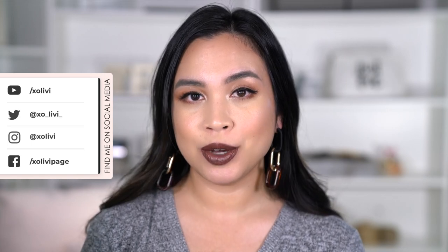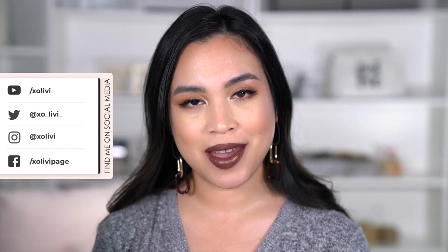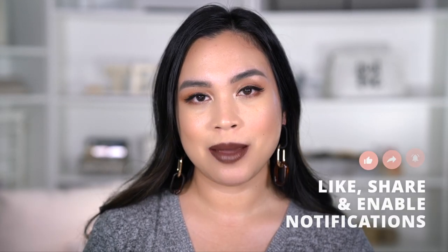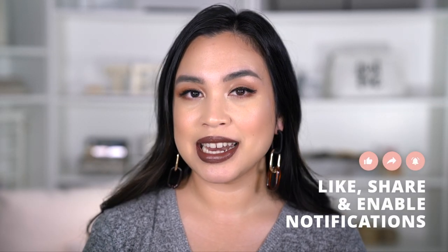That is the end of the lip swatches for the Pillow Talk collection — I hope you enjoyed it! Let me know in the comments below which one you have and which one is your favorite. Don't forget to subscribe and like this video if you liked it, and I will see you guys in my next video. Bye!